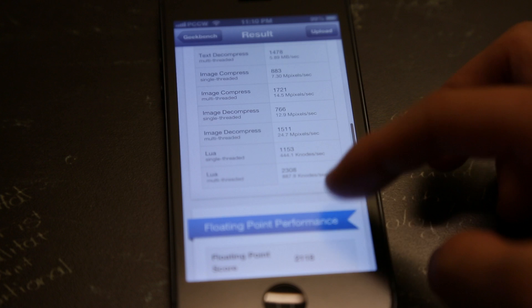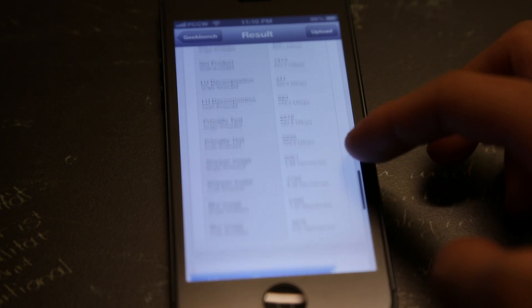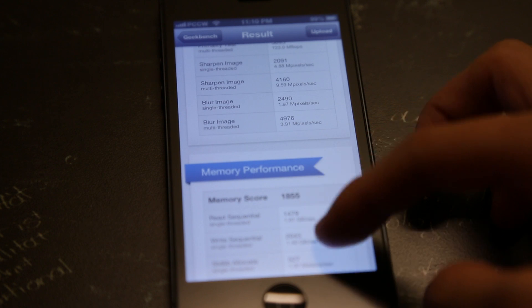Just a quick comparison with earlier models of the iPhone: the 4S came out with a result of 650 and the iPhone 4 came out at 380.